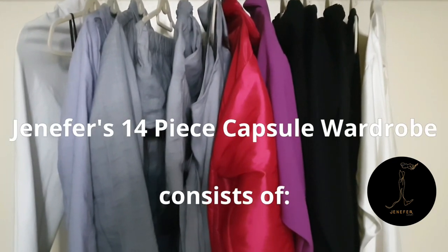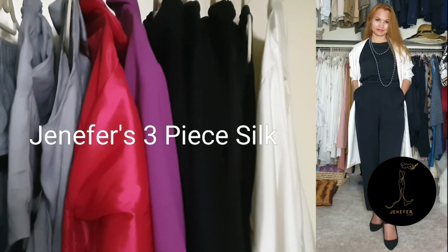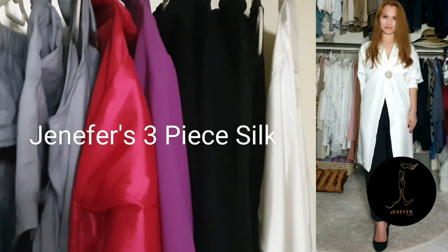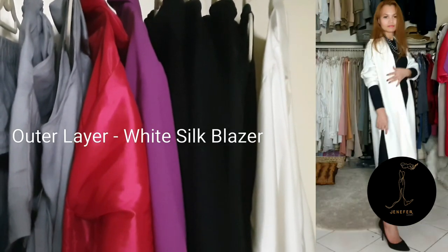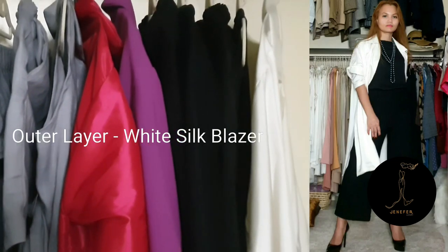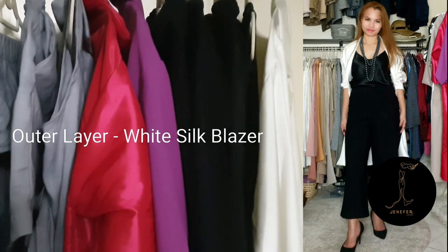Jennifer's 14-piece capsule wardrobe consists of 4 sets of Jennifer's 3-piece and 2 statement pieces. First is our Jennifer's three-piece silk. With these three pieces I started with the outer layer, which is the white satin blazer.